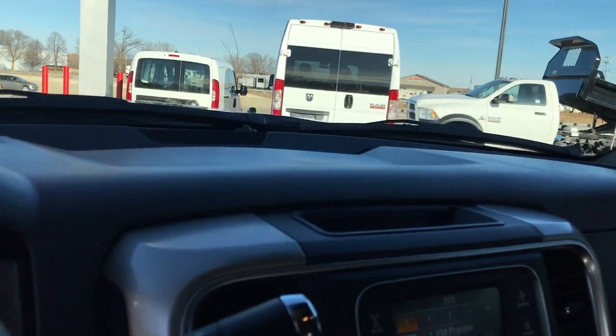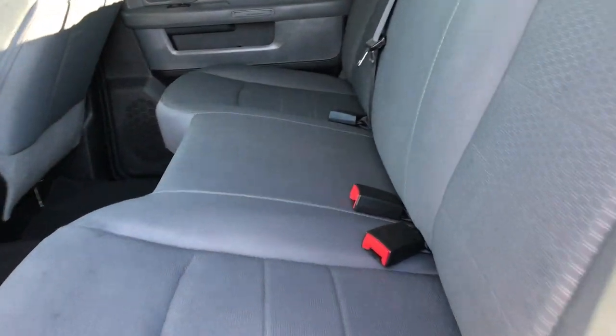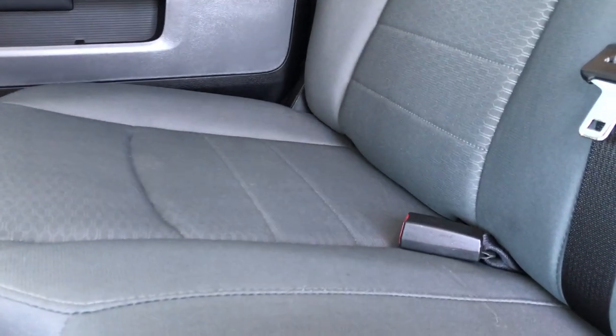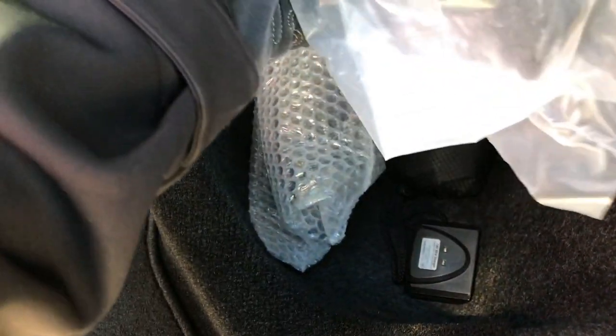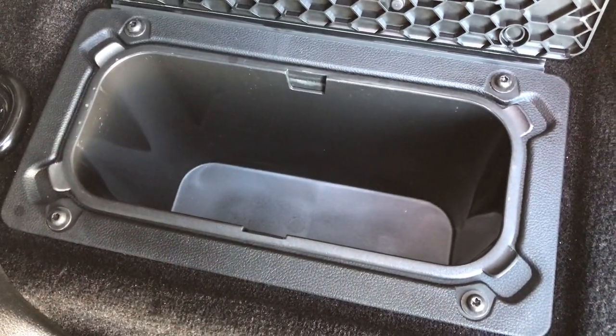The back seats are in excellent shape as well — no rips or tears back here. It does have the LATCH child safety system for car seats. These seats fold up for extra storage, and there is a receiver hitch sleeve along with a couple other connectors. There is lots of storage underneath those seats and in-floor storage on both sides.